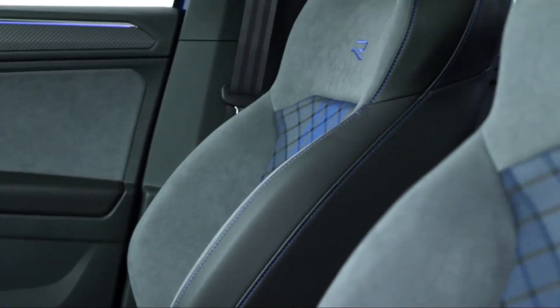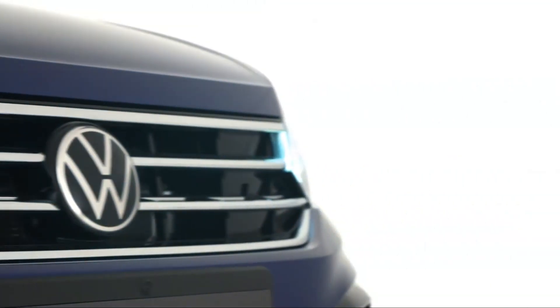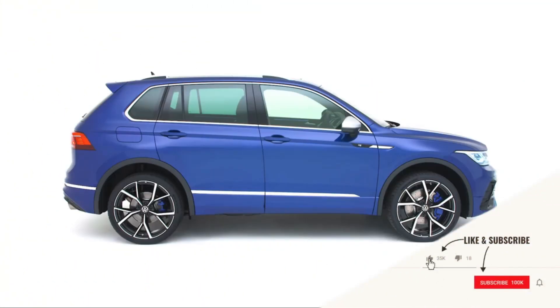It directly puts the Tiguan R into race mode, turning it into a sports car at the push of a button.